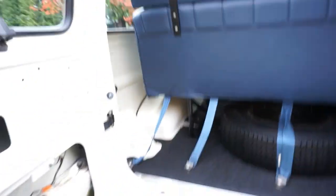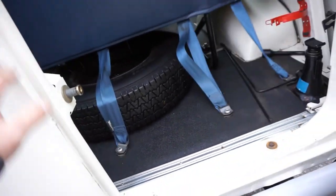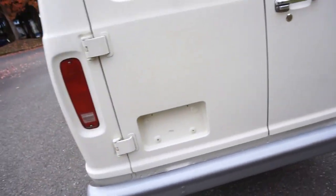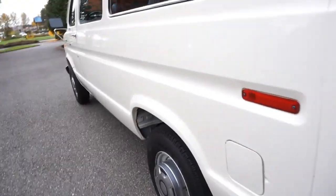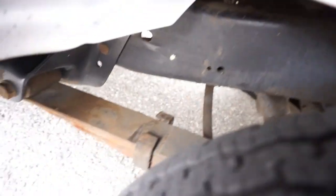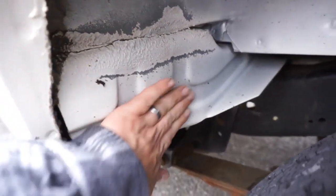The inside is absolutely mint with just two minor imperfections. This thing runs like a top — no leaks, everything works. This has got to be the nicest square-body Econoline out there with the lowest miles still on its original 87 title. I could go around this thing for days showing you the markings on the frame, how clean underneath it is, and under the hood.